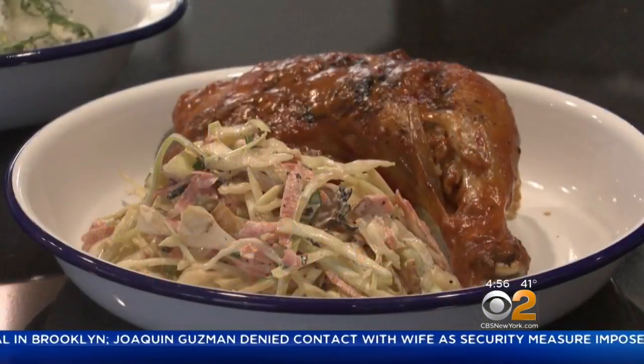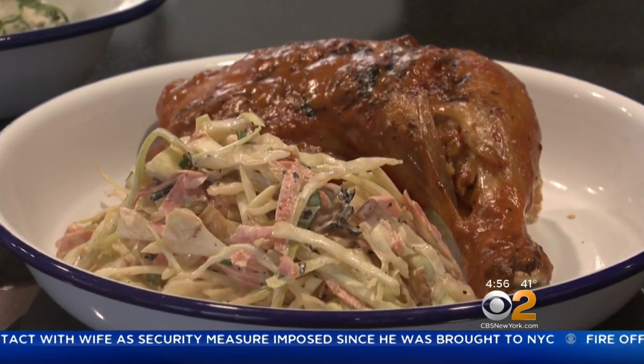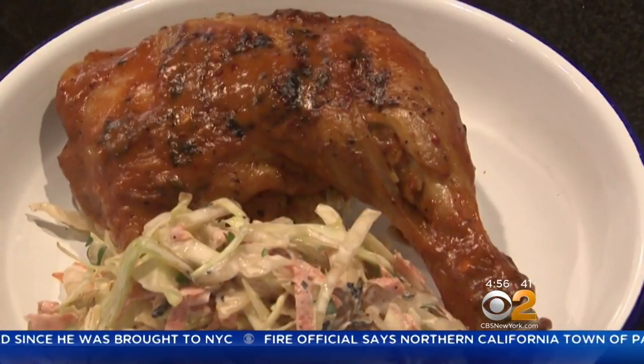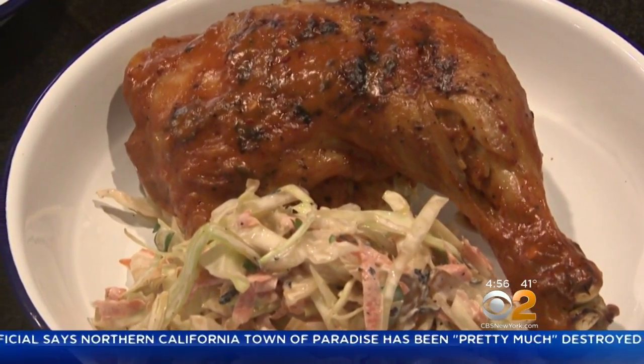Let's start with this one here. Tell me about this. That is our signature thigh quarter. It's dark meat, which gives us the advantage of being naturally a little bit juicier. It was perfect and tender for only $7.